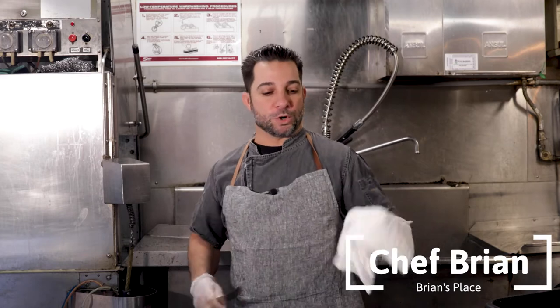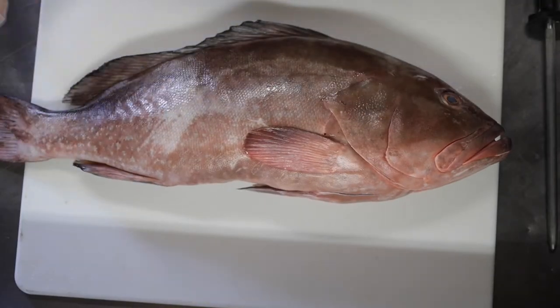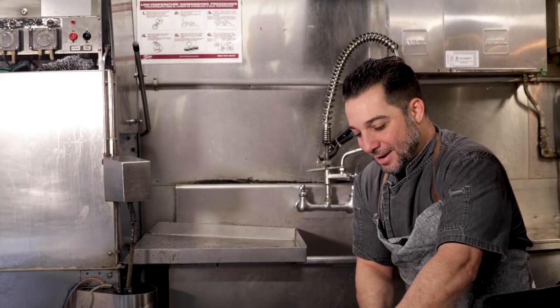Hey everyone, Chef Brian here, Brian's Place Restaurant, Hernando Beach. Going over our weekly cut. Today we are featuring local red grouper. Here at Brian's Place we take pride in serving fresh local fish.